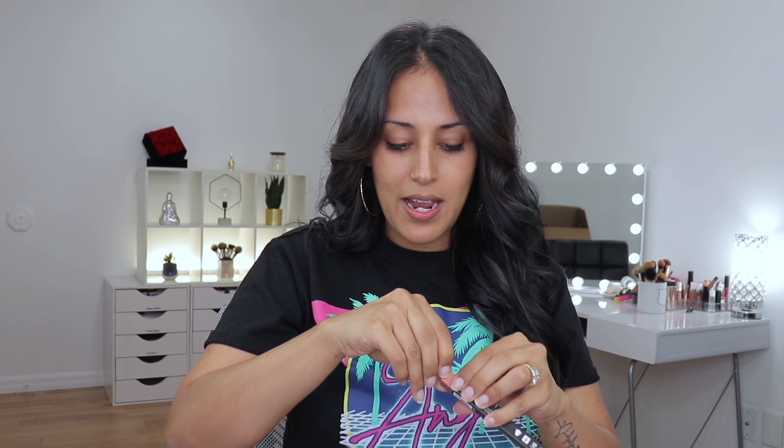The first item I'm pulling out is a lip contour by Huda Beauty — a lip liner in the shade Trend Setter. I just double-checked and I don't already own it. I have the bullet lippy, but isn't that a beautiful nude shade? What I like about the Huda Beauty lip liners is that you don't necessarily have to go in with a lipstick on top. They're creamy, soft on the lips, and very opaque — they glide on beautifully. You can just fill your whole lips and line them at the same time.